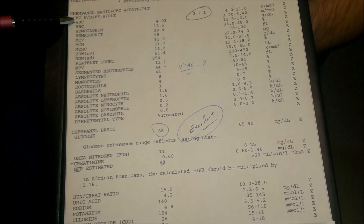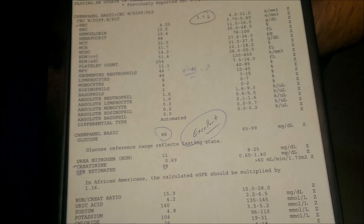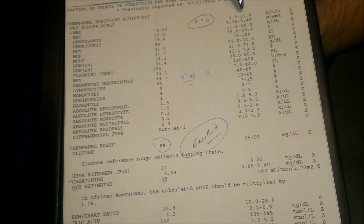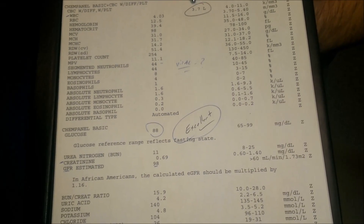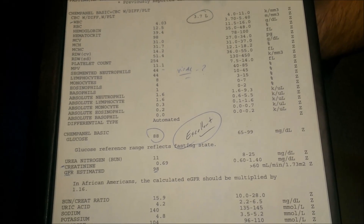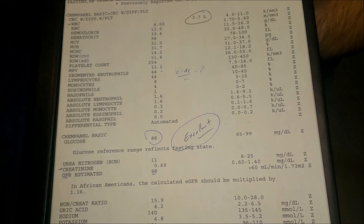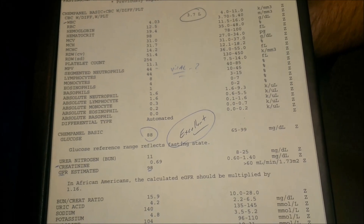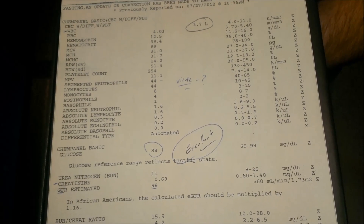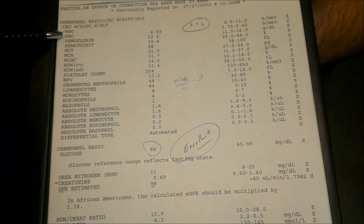WBC stands for white blood cells — this is your immune system. Her number should have been between 4,000 and 11,000, and she was down at 3.7. So she's somebody we obviously need to address from an immune system standpoint, or from a detox standpoint, and check into anything that might be causing her immune system to not be doing what it should.